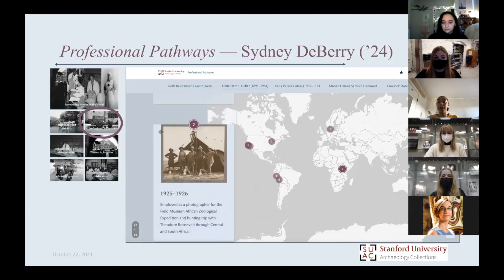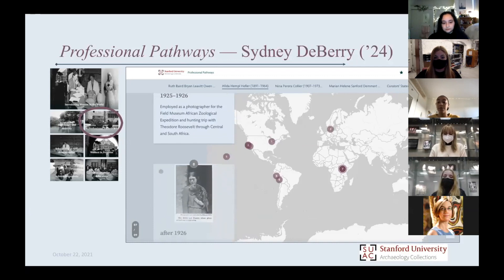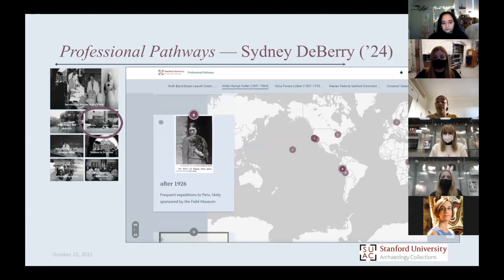This is a common obstacle that a lot of my classmates also faced. Through my research of Heller, a lot of the information I found was through her husband — going through his expedition journals and what he was writing down concerning what he was finding. He would credit his wife for maybe a picture of an animal he found in Africa. But she was very involved in those expeditions while also going on expeditions for her own career. She very frequently visited Peru and also went on a research fellowship throughout Europe.